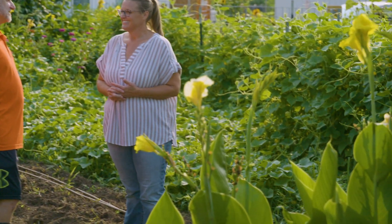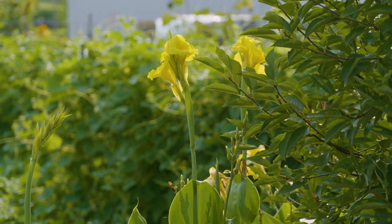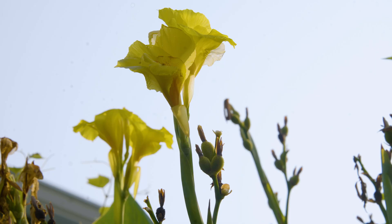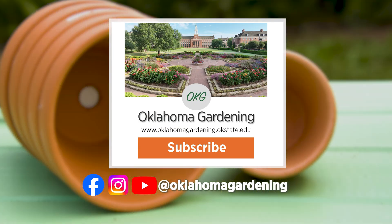Dr. Norwood, thank you so much for sharing your garden with us today. We hope you enjoyed this video as part of our Oklahoma Gardening YouTube channel. You can also find even more videos on the OK Gardening Classics YouTube channel, and join us on social media for great gardening tips, photos, and discussion.